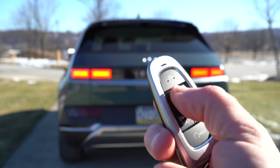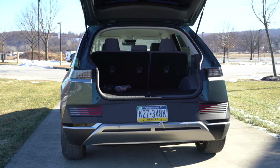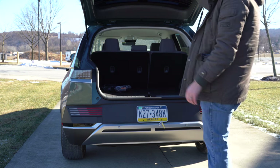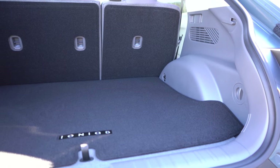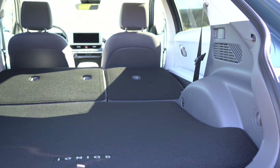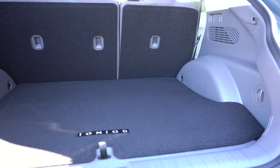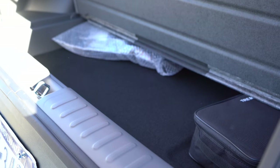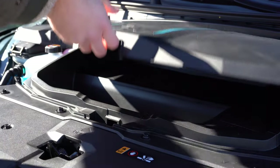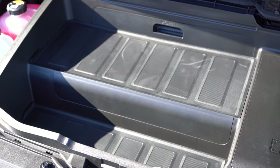The rear tailgate is manual on SE trims; the SEL and Limited get a hands-free power tailgate. Cargo capacity is 27.2 cubic feet behind the second row, expanding to 59.3 cubic feet with the 60/40 split-folding rear seats. There's cargo lighting, a 12-volt power outlet, and four cargo tie-down anchors. Underneath the cargo floor is in-floor storage, and underneath the clamshell hood there's a small frunk with a bit of additional storage.